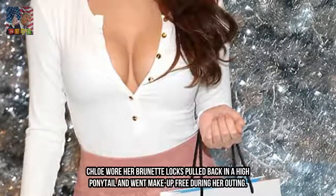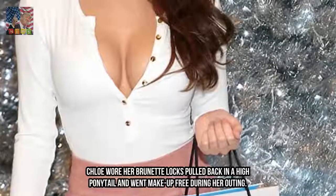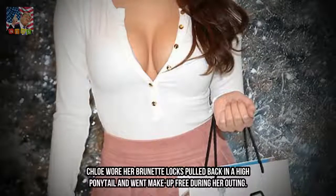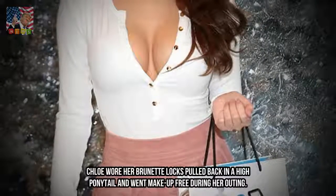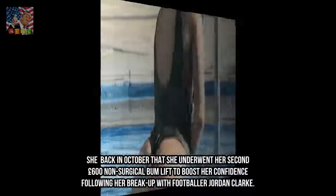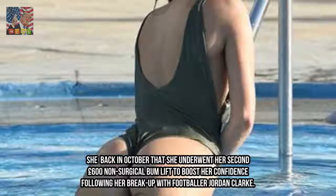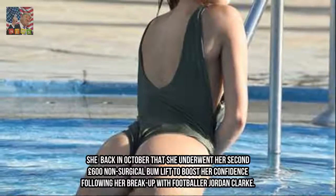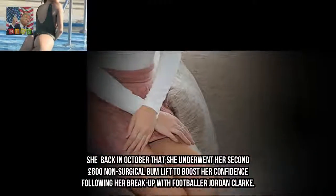Chloe wore her brunette locks pulled back in a high ponytail and went makeup-free during her outing. She revealed back in October that she underwent her second £600 non-surgical bum lift to boost her confidence following her breakup with footballer Jordan Clark.